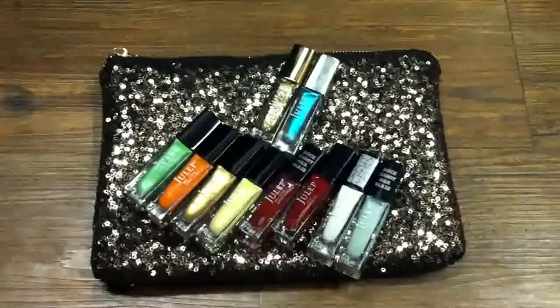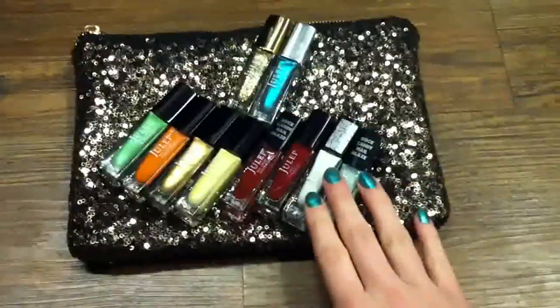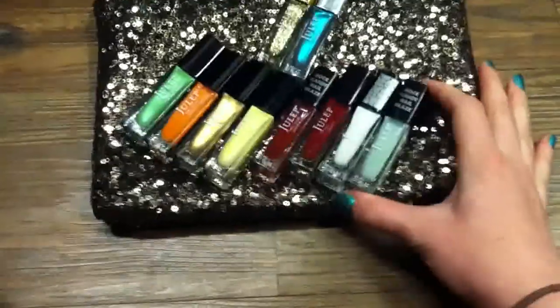So I got 10 nail polishes and the bag for $25. Awesome deal based on Julep's normal pricing.